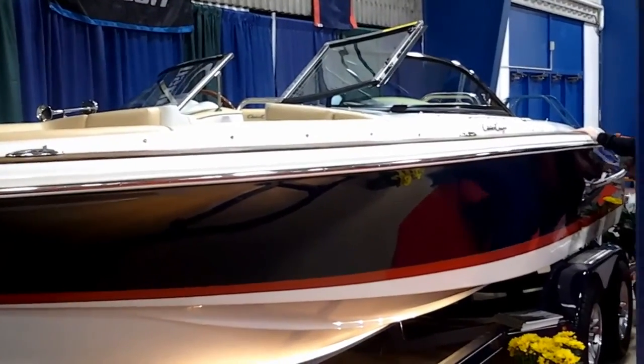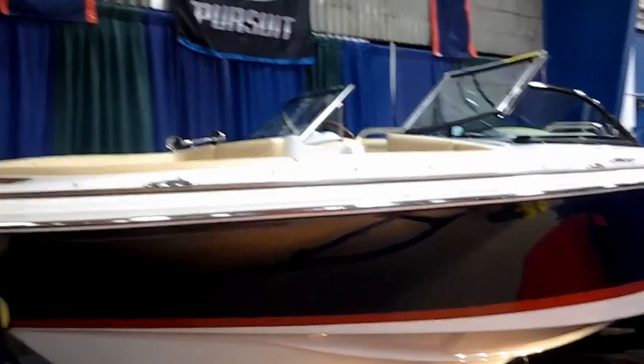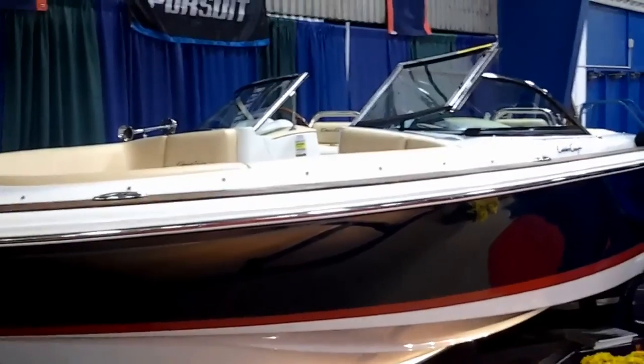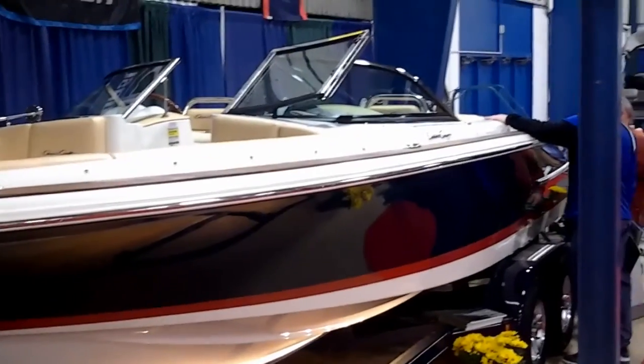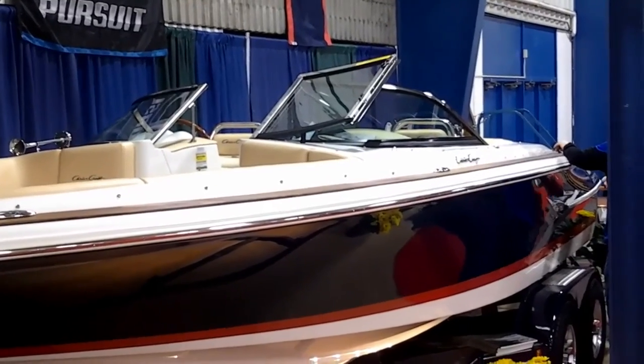Hi folks, Dennis Michaels at the Traverse City Boat Show. We'll be talking with Rick here at the beautiful Chris Craft booth at Wall Street Marine. Wall Street Marine is one of the premier dealers for Pura, Pursuits, Address, and Chris Craft. Well Rick, tell us a little bit about the Chris Crafts and all the other fine boat lines you guys have at Wall Street.